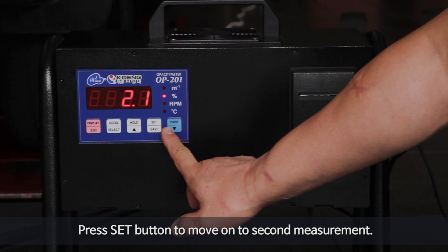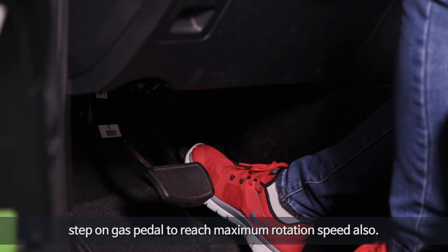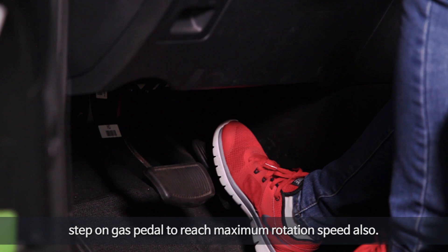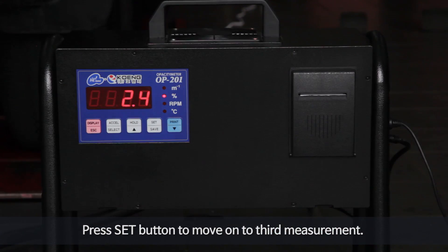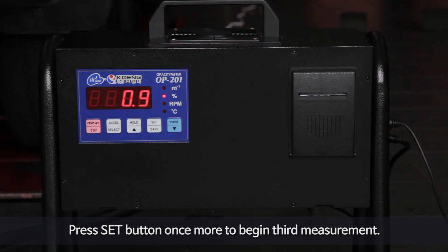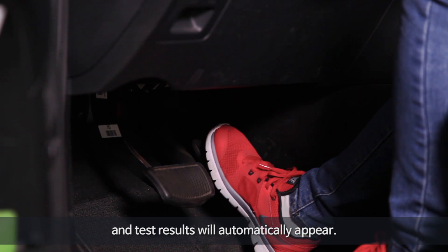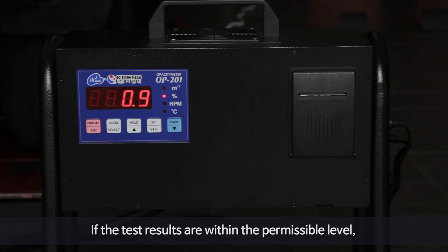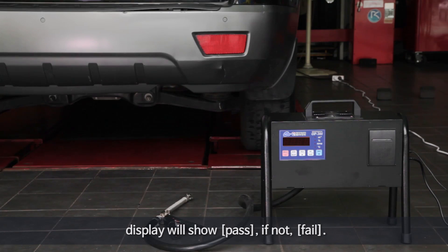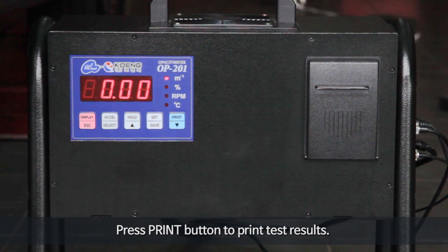Press the set button to move on to the second measurement, then press the set button again to begin it. Step on the gas pedal to reach maximum rotation speed. Press the set button to move on to the third measurement, then press the set button once more to begin it. Repeat steps of previous measurements and test results will automatically appear. If the test results are within the permissible level, the display will show pass; if not, fail. Press the print button to print the test results.